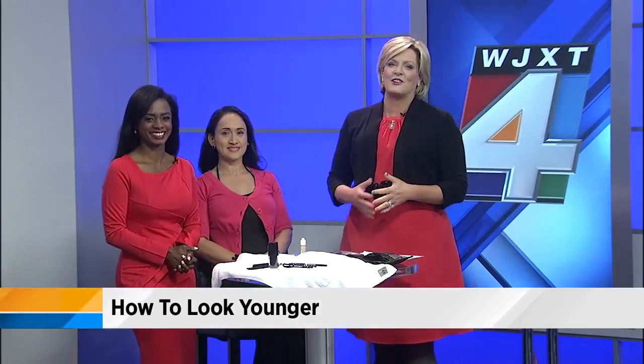Celebrities like Julia Roberts, Jada Pinkett-Smith, J-Lo, and Jennifer Aniston all look younger than their real age. How do they do it? Beauty expert and author Alicia Khoury is joining us to tell us how we can get a more youthful appearance. Her new book is called Age Younger: 21 Tips to Make Your 40s Look Like Your 20s.